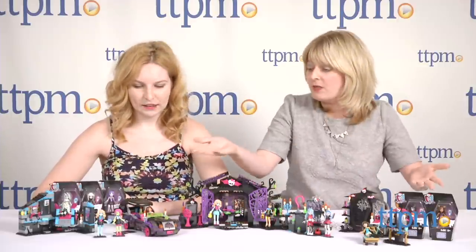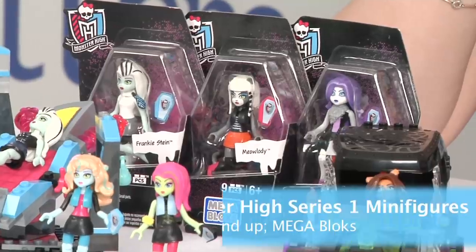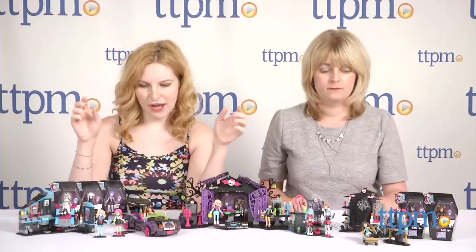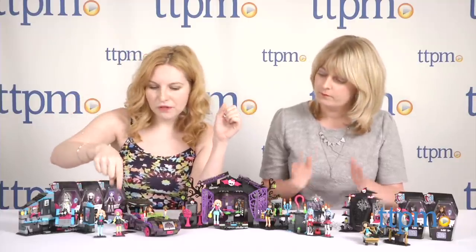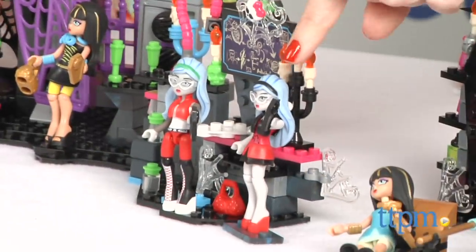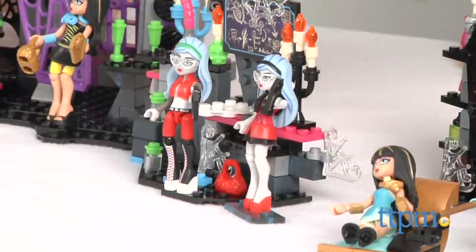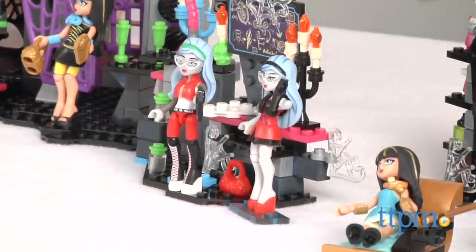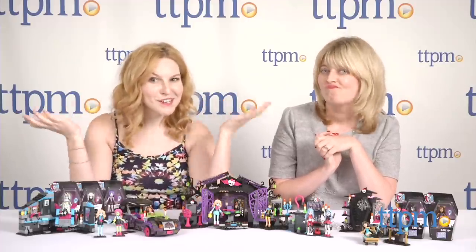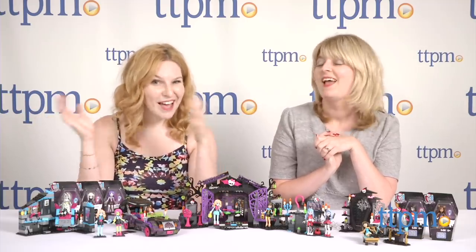Let's start with the individual figures because they are small and easy to show right away. We've got the whole cast basically here — we've got Laguna Blue, Venus McFly Trap, and two Ghoulia Yelps — one's with the kit. They have different fashions, so you're not collecting the same figure; each one has something different. A cool thing about them is if you've got a bunch, you can kind of mash them up and make your own monsters, and what Monster High fan doesn't love that?